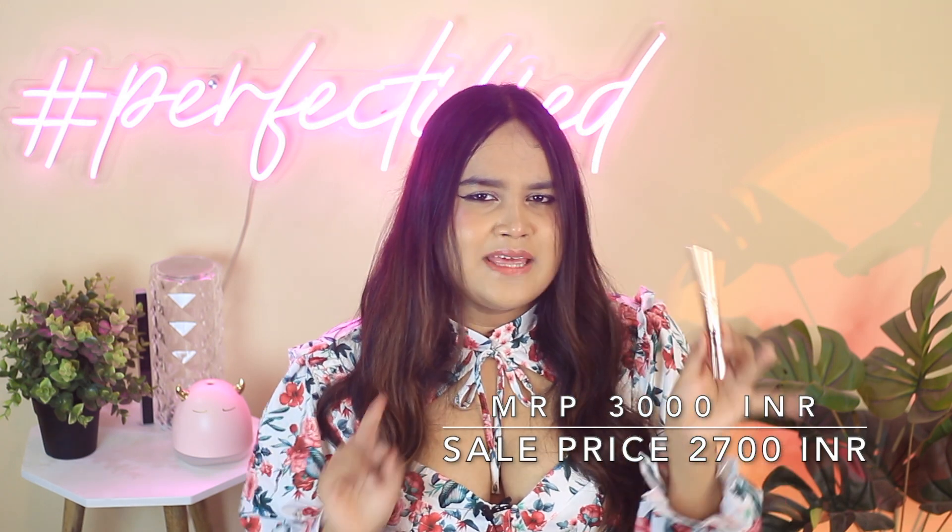Coming back to the concealer itself — this is the most hydrating concealer I have ever used. Every concealer settles in my crow's feet, but not this one. It blends beautifully, has the lightest consistency, and covers everything even without color corrector. I love it specifically for my under-eyes. It costs 3,000 rupees normally, but my boyfriend got it for about 2,700 during the Nykaa Pink Sale — the only time I've seen Charlotte Tilbury on sale. Charlotte Tilbury, please change the packaging. Until then, this is by far the best concealer I've ever used.